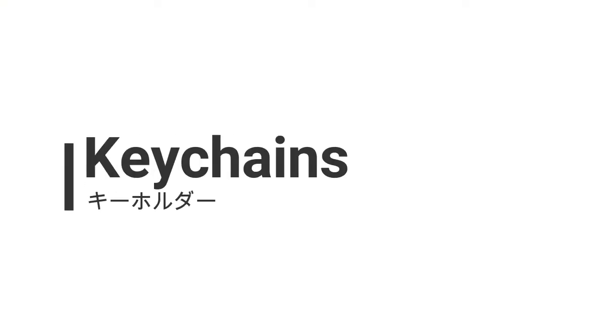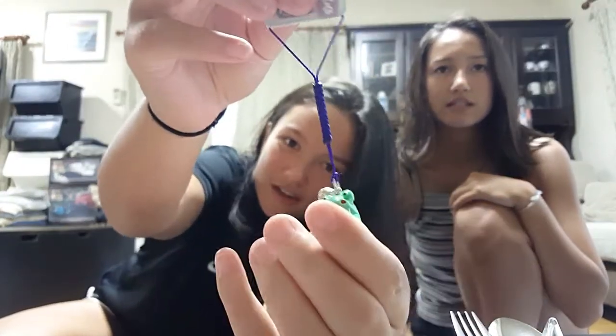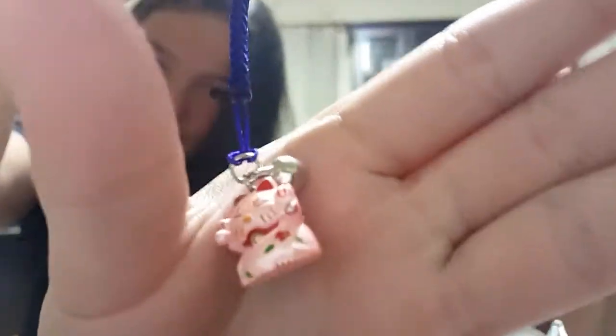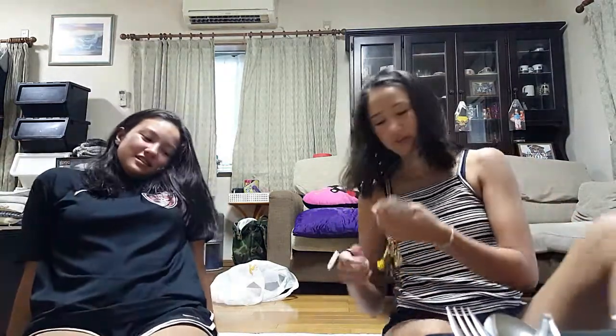Now we're going to move on to the keychains. So I have this frog one — can you see? And then I have this cat one. And then I have this turtle one, because my friends call me a turtle. I got seven keychains total, but they're for friends too.